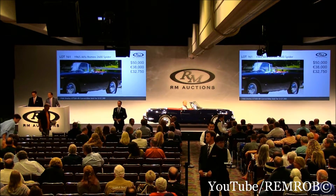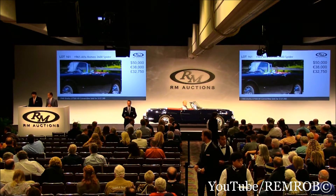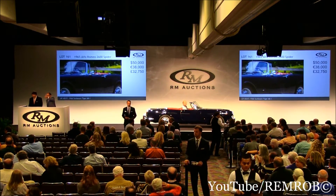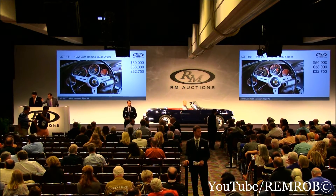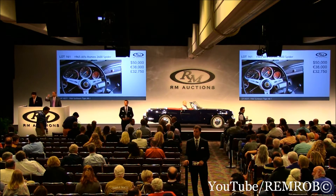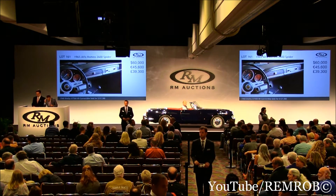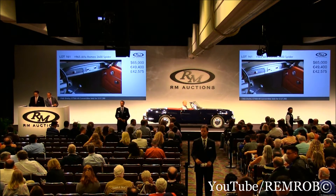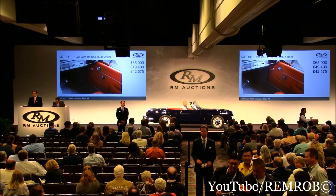Do I have $60,000 anywhere? At $50,000 now — do I have any advance? It's just $50,000; it seems like a heck of a buy to me. This gentleman here, seated in the room at $50,000. I'll take five anywhere if you like. $55,000 — thank you. Do I have $60,000? $60,000 — thank you. $65,000 and $70,000 now, sir. $70,000 — are you sure? It's such a pretty car. $70,000 — thank you.